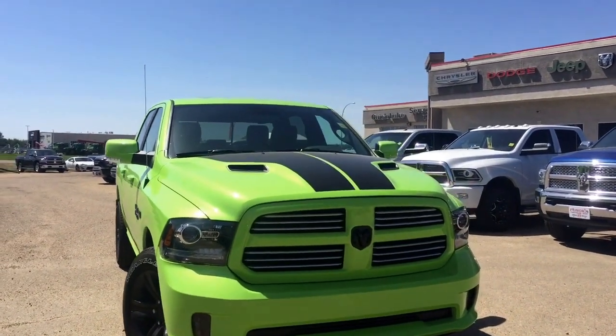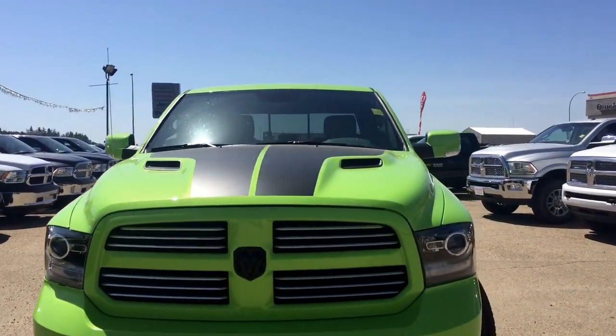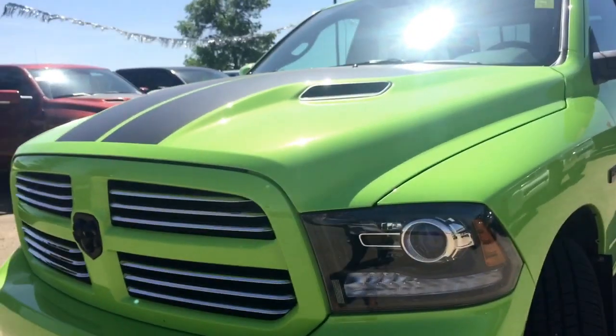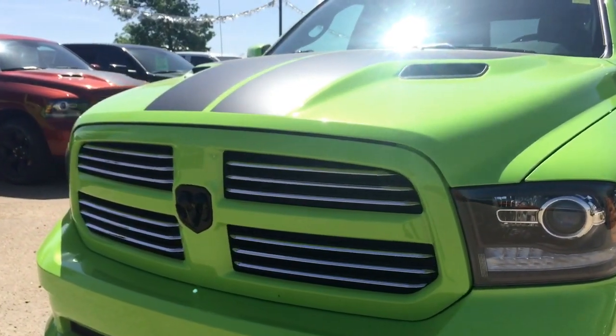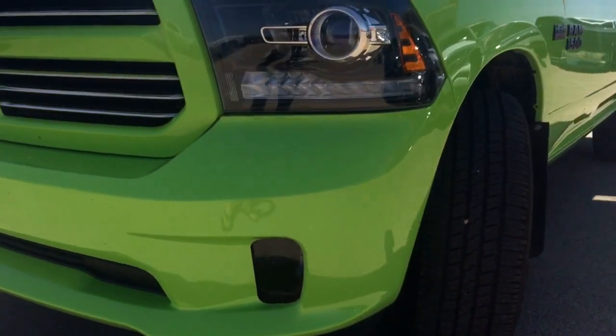Under that nice sport performance hood it does have a 5.7 liter V8 Hemi engine with an 8-speed automatic transmission. As we're coming down the front, you do have your automatic headlights, some nice chrome detailing with those blackout badges on the front, and as we head down you do have your fog lights as well.